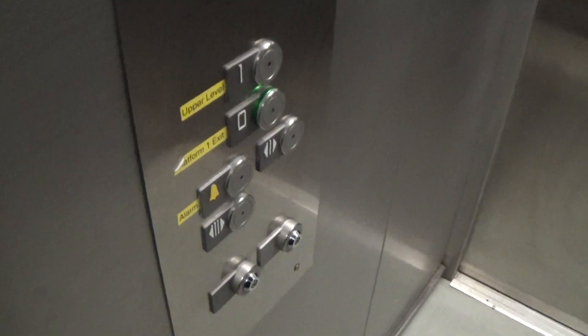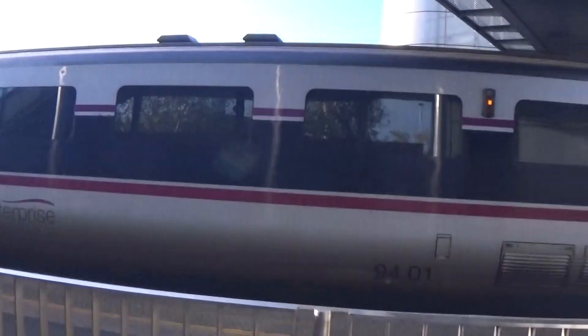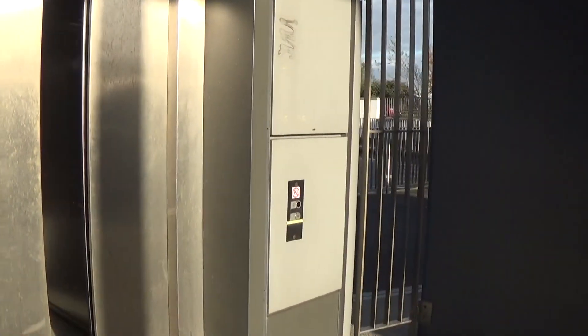Here we are back down to ground. It does not say Floor Zero. Let's exit. The sunlight is actually too bright. You can see the Enterprise sitting there at Portadown. There it goes, and that's it.